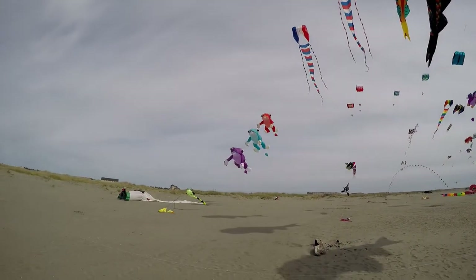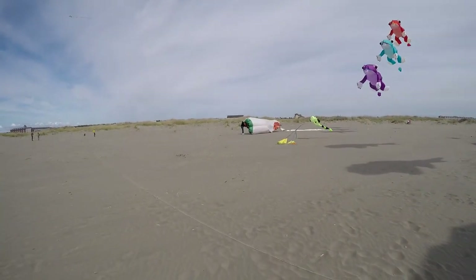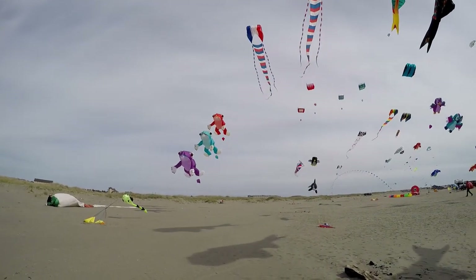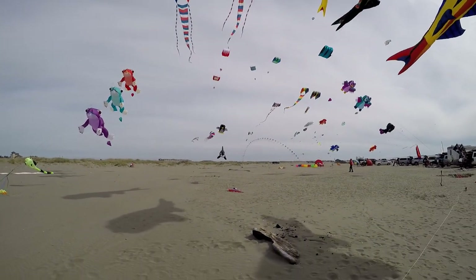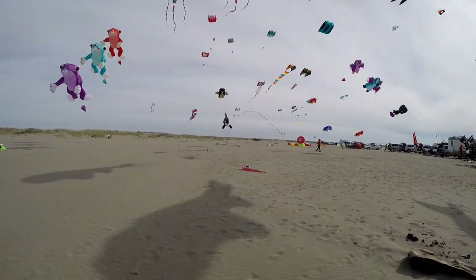He has these three frog kites. Looks like somebody's putting up a big sock over there. And then he's got his kids — I think — have put up these, the orca.